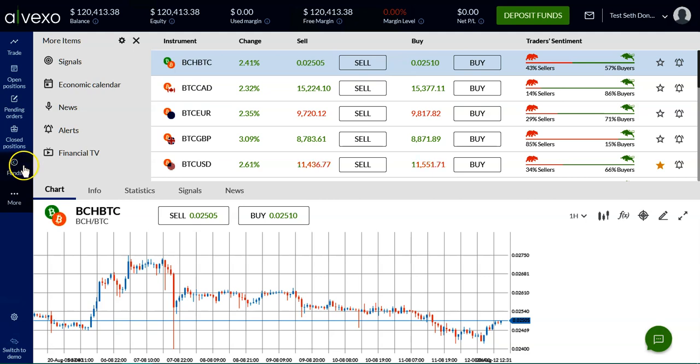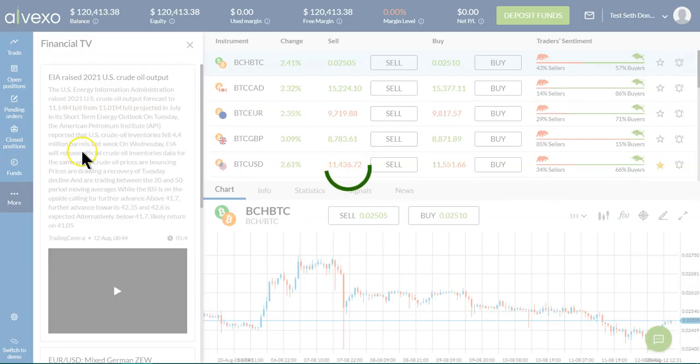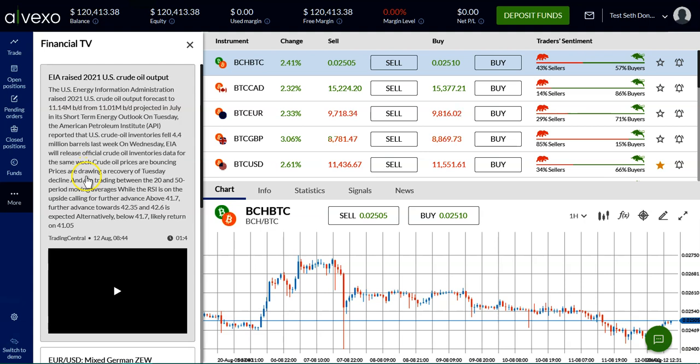The next feature we want to discuss is the Financial TV. These are short, quick, easy-to-watch, easy-to-read, up-to-date, relevant, actionable reports on the markets.